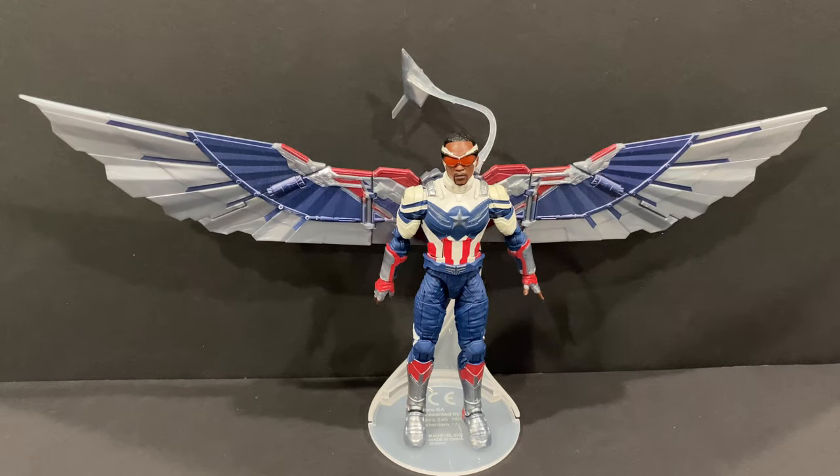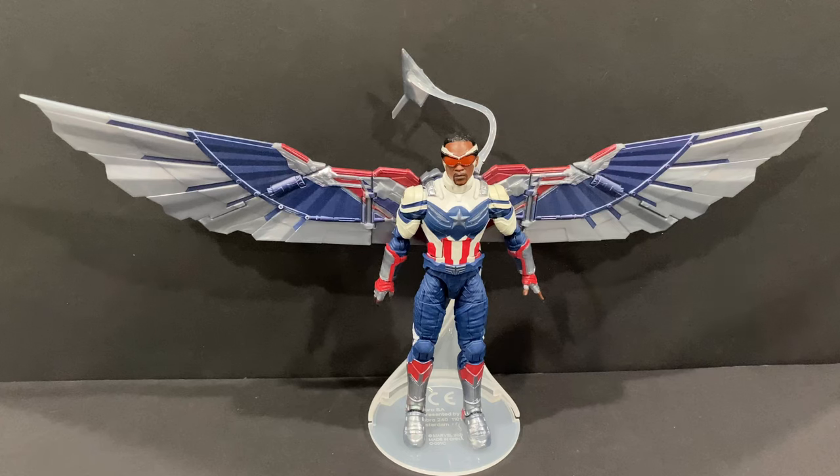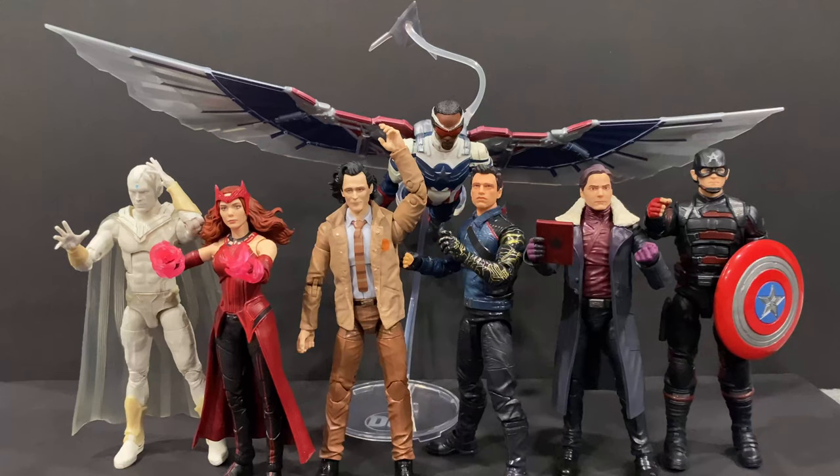Here we have the completed build-a-figure wings on Captain America Falcon attached to the flight stand as well. What a transition of a role — from a side character in the Marvel universe to one of the main guys going forward. I definitely like the look of this figure. As for the included stand, it's more of a basic stand — I wish there were more capabilities for posing. You might be better off getting something from NECA. Using a DC McFarlane Superman stand, you can see how nice the wings look spread out with Redwing floating above — you can get some great dynamic poses.